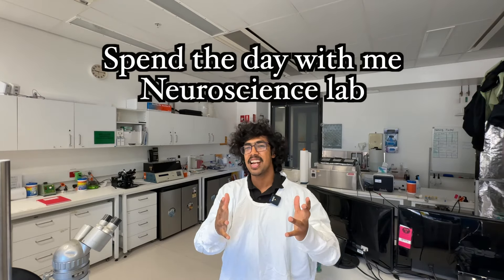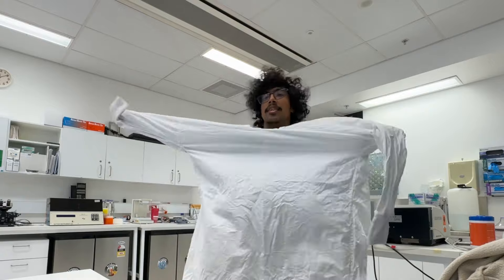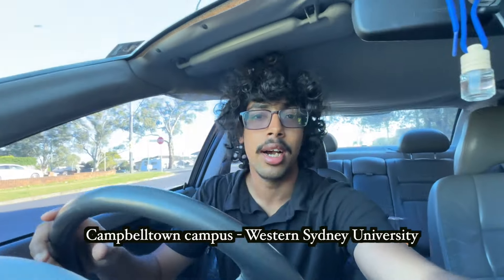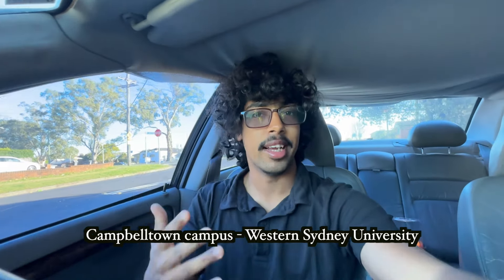Come with me to spend a day at the Neuroscience Lab doing some experiments. It's like 7:45 in the morning. I'm just gonna prop my stuff up in the car — there's some rice in there from yesterday. We are heading to Campbelltown because that's where the Neuroscience Lab is. It's a beautiful Sunday, but we're gonna have to spend it indoors because we are doing some research.